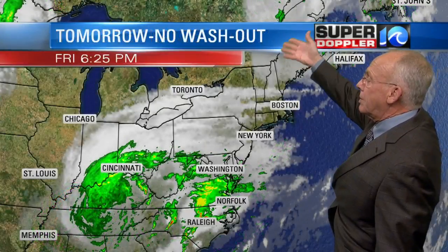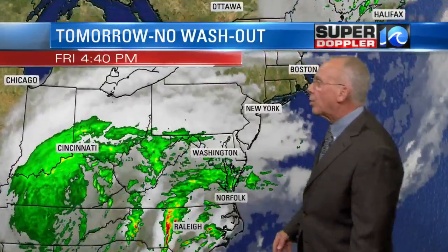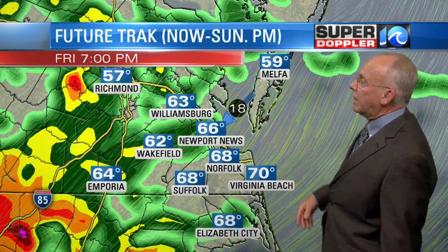Irma and the remnants of Harvey — Harvey is right on down into here, but they're remnants of the storm — it's pushing some moisture up into our part of the world, some tropical humidity, which could produce some heavy rain.